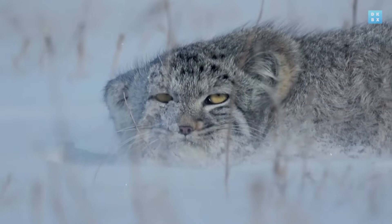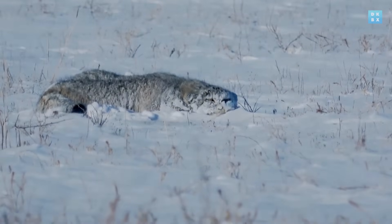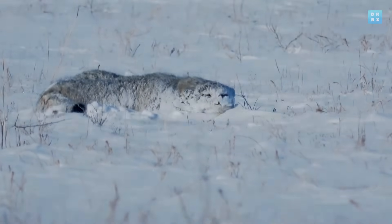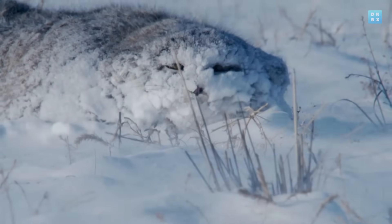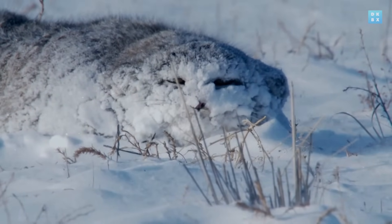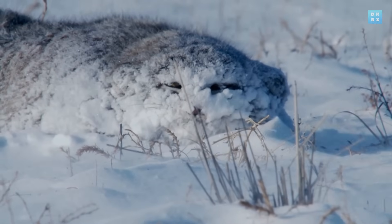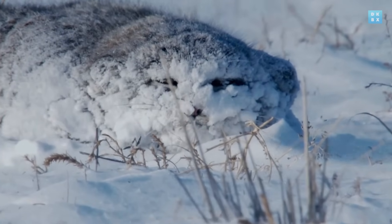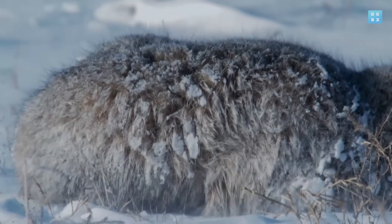Its eyes are another special feature. A palace cat's eyes are placed relatively high up on a small forehead, allowing them to see better as snow builds up around them. Once the palace cat decides to become a rock, it may not move for a very long time.